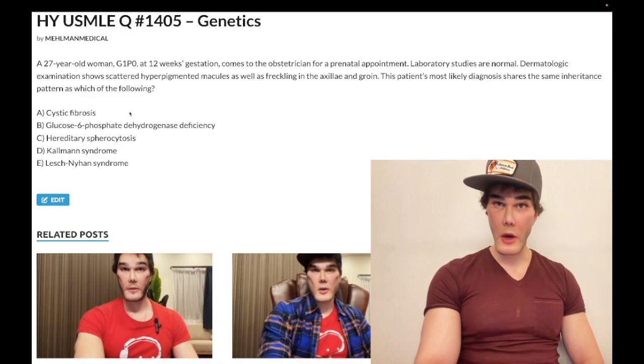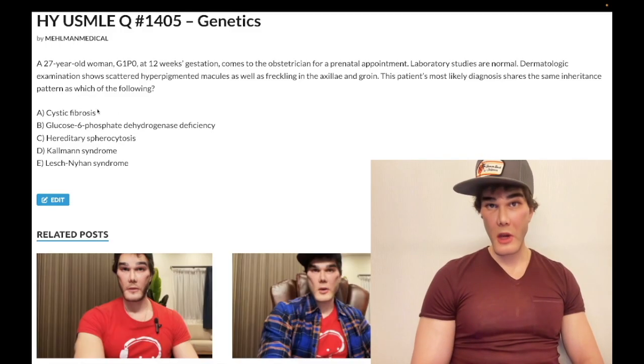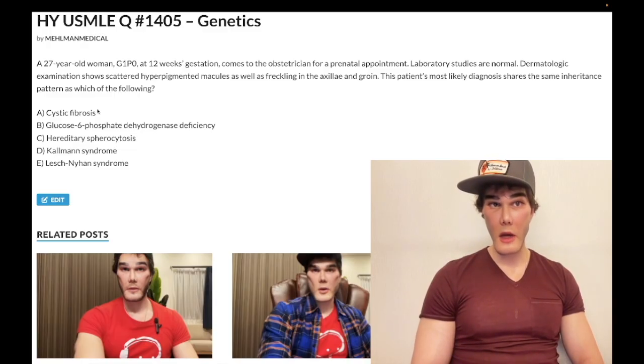Choice A, cystic fibrosis, is wrong because it's autosomal recessive. The CFTR gene on chromosome 7 codes for a chloride channel, which normally reabsorbs chloride from sweat. If you can't do that, you get a sweat chloride greater than 60 milliequivalents per liter. The sweat test is more diagnostic than genotyping because of allelic heterogeneity, where many different mutations in the CFTR gene can cause the CF phenotype.